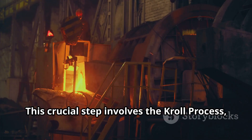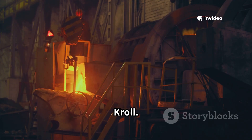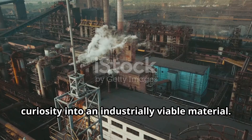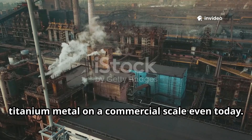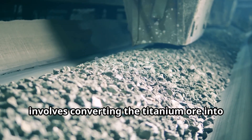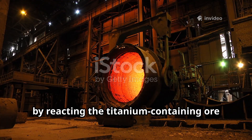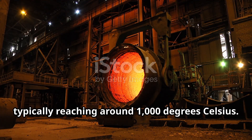After the rigorous mining process, the journey to create pure titanium metal truly begins. This crucial step involves the Kroll process, a groundbreaking method developed in the 1940s by metallurgist William J. Kroll. This innovative method completely revolutionized titanium production, transforming it from a laboratory curiosity into an industrially viable material. Remarkably, the Kroll process remains the primary and most effective method for producing titanium metal on a commercial scale even today. The initial stage involves converting the titanium ore into an intermediate chemical compound known as titanium tetrachloride, often abbreviated as TiCl4. This transformation is achieved by reacting the ore with chlorine gas and carbon at extremely high temperatures, typically around 1,000 degrees Celsius.